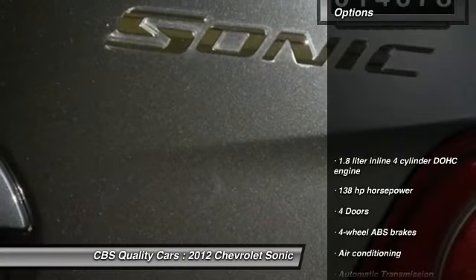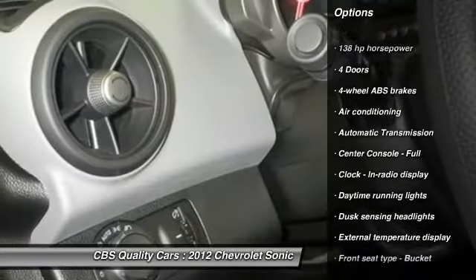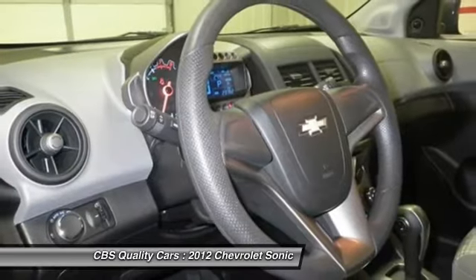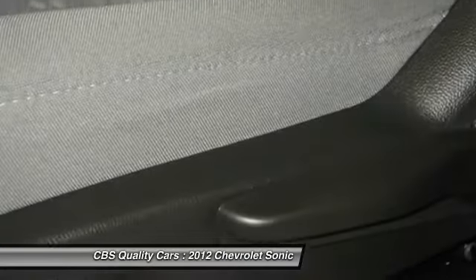Here are some of this vehicle's great options: traction control, stability control, air conditioning, front wheel drive, power steering, automatic transmission, passenger airbag, remote power door locks, trip computer, and tachometer.